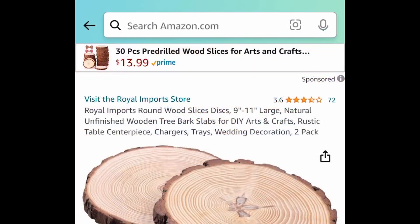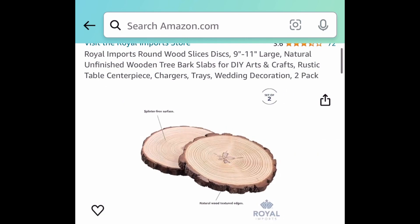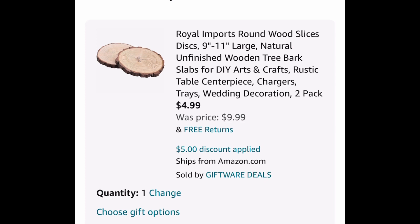From yesterday's video, this is a restock alert on those round wood slices. You're getting two of them and these are $9.99. With the code, we're getting them for only $4.99. Run! This is going to sell out quick again.